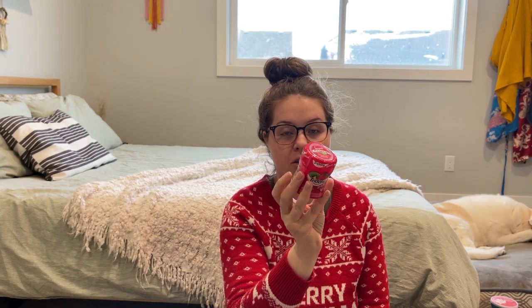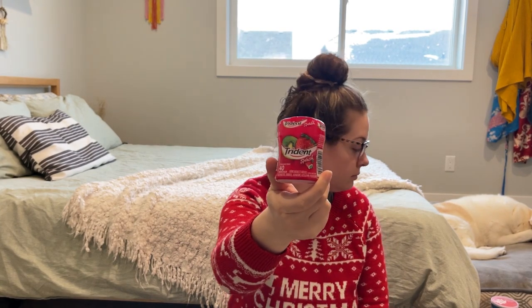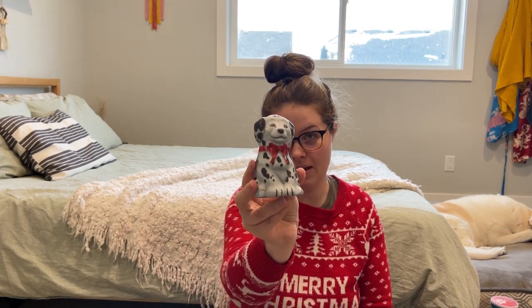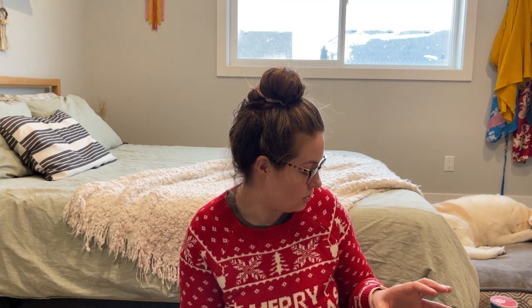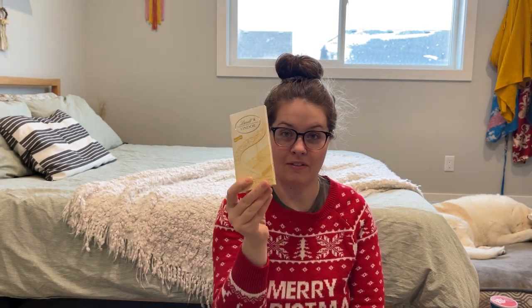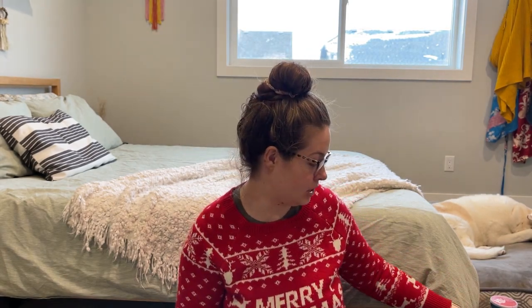A pack of Trident Splash Strawberry Kiwi gum — they love this, we usually keep a pack in our car so they always ask for it, so I got them their own. Then a chocolate puppy — it's like chocolate Santas but a dog shape, just milk chocolate. And because my daughter is very picky about chocolate, I got her a Lindt white chocolate bar, a little fancier, because I know she'd enjoy it.